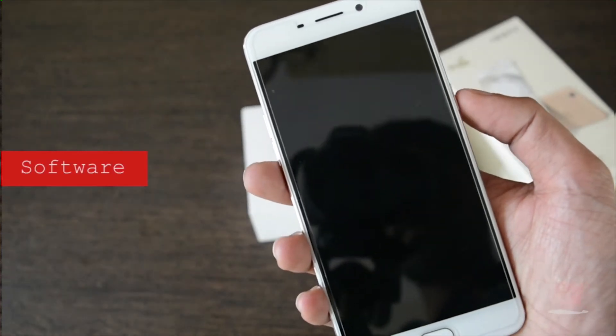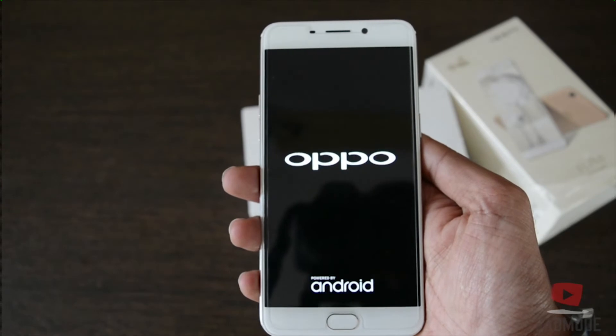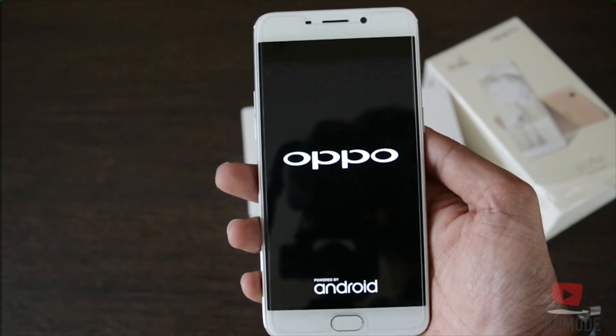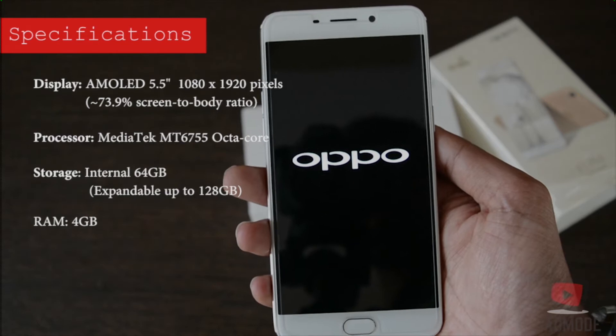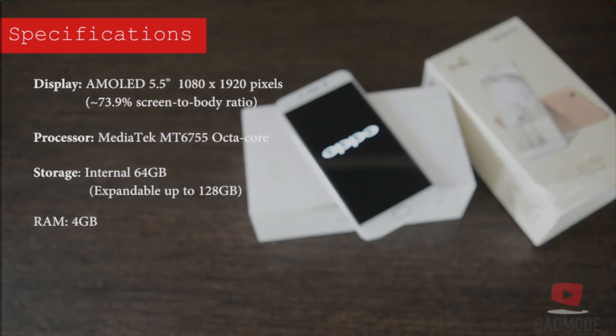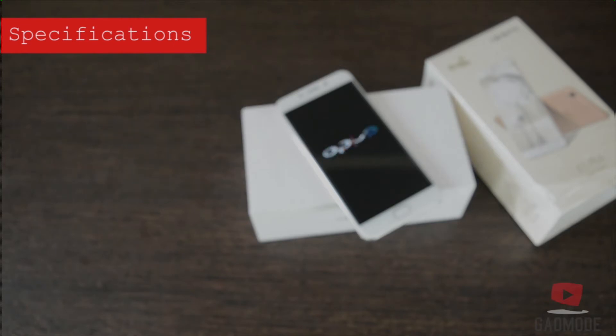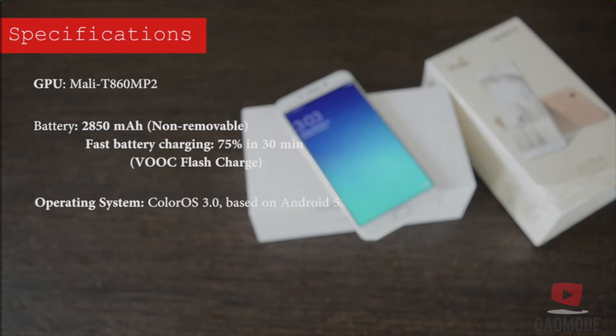Speaking about the software, like all Oppo phones the F1 Plus has the company's own custom Color OS software. While the device boots up, let's look at the specifications. The screen is a 5.5 inch Full HD with a 73.9% screen-to-body ratio, which is quite impressive. The processor is an octa-core from Mediatek. It has internal storage of 64GB, expandable up to 128GB. The RAM is 4GB and the GPU is a Mali. The battery is 2850 mAh and comes with a fast charging option, meaning 75% of the total charge is covered in the first 30 minutes. The operating system is Color OS 3.0 based on Android 5.1.